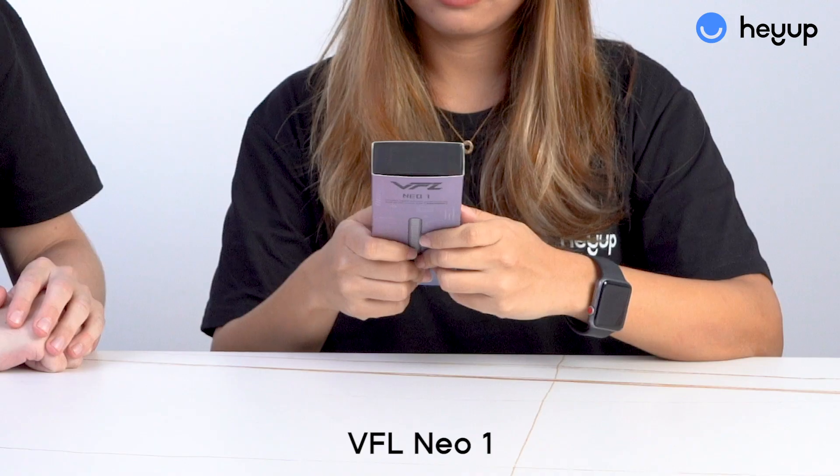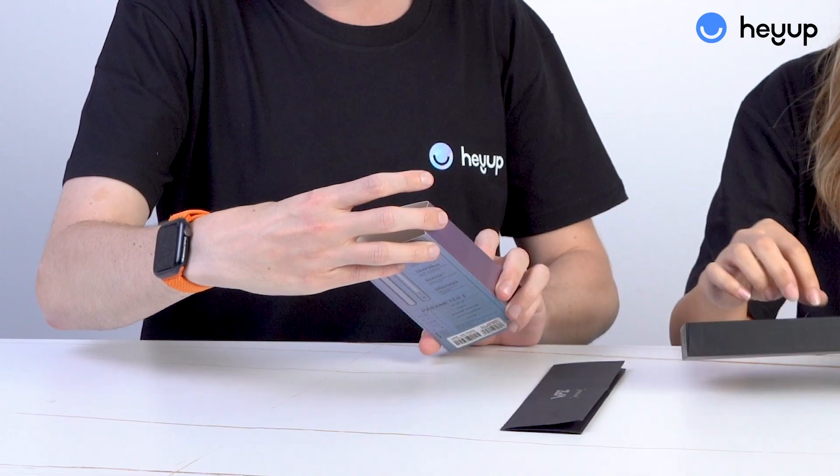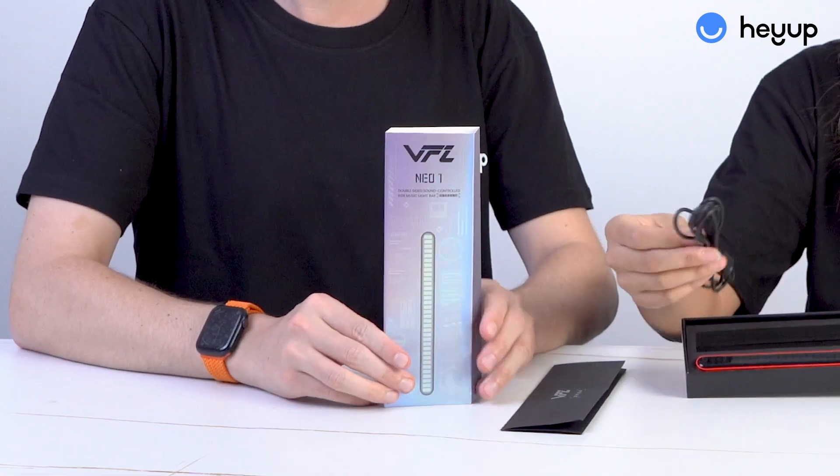So what is this product? It says it's an RGB light. This is the VFL Neo 1 — it's a light bar, like a light strip.